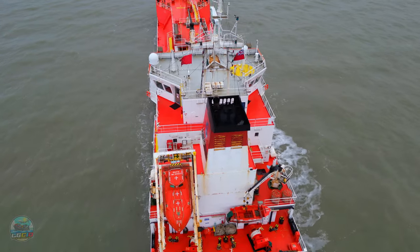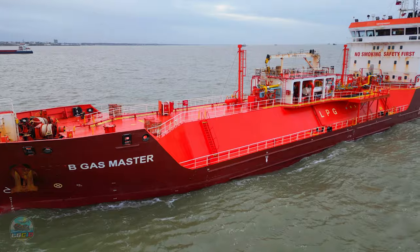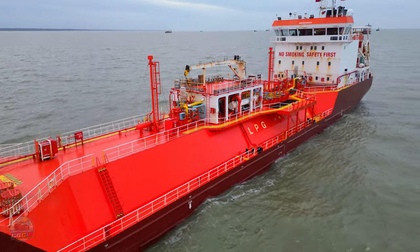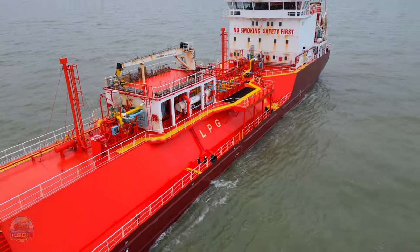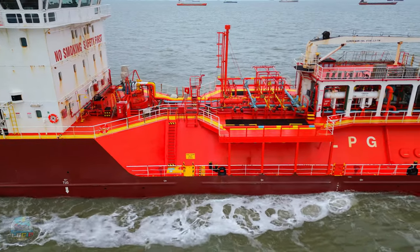Unfortunately the flag of Malta down the bottom is tied up. Unfortunately there's no real crew action on this one, which is a first in a little while, because normally we get some people out and about on the deck. But not this time, so we'll try again next time.